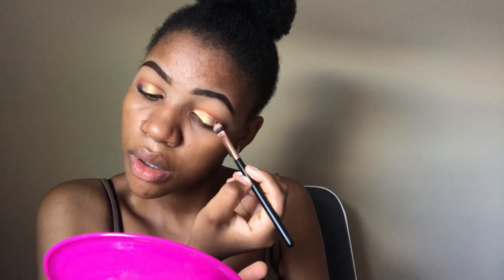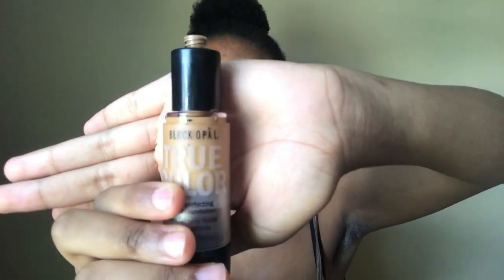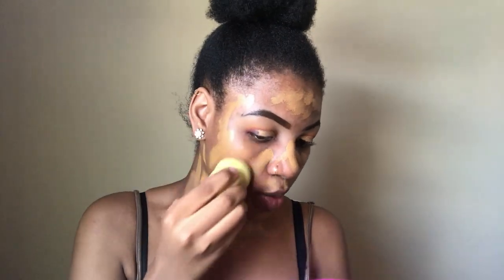I'll be using the same brush that I used to cut my crease. Next I'm going to be taking my true color foundation and applying it on my face using this foundation brush. Then I'm going to apply my foundation with this Beauty Blender to blend the foundation into my skin.